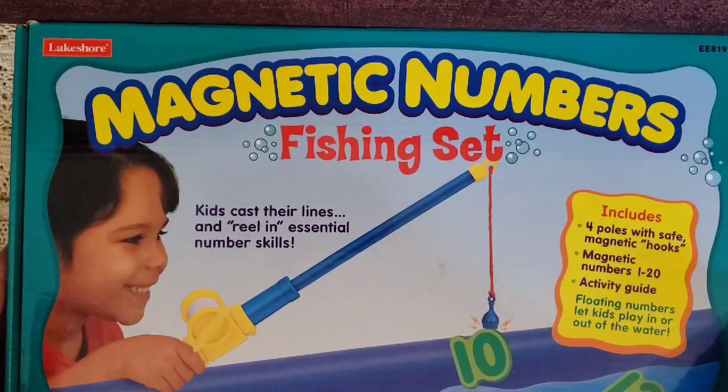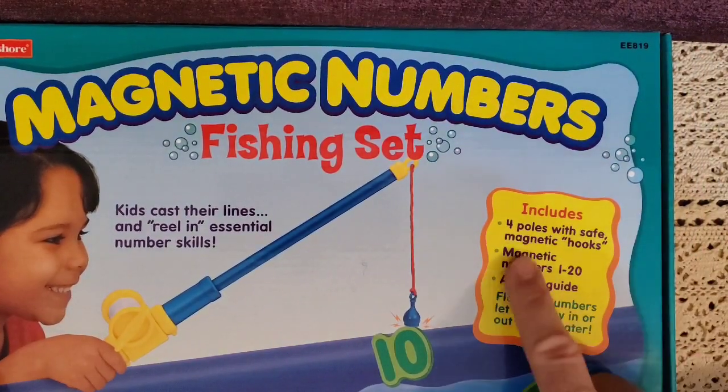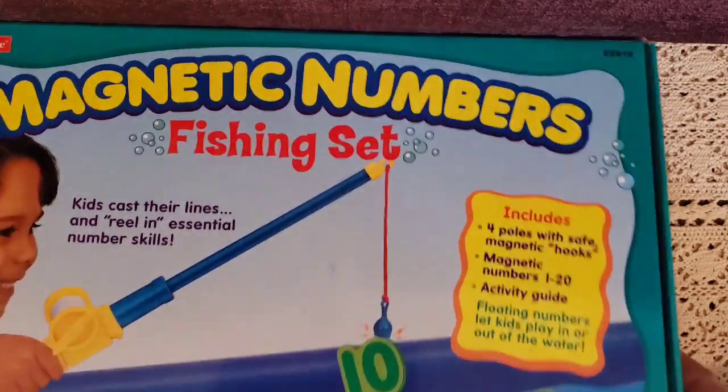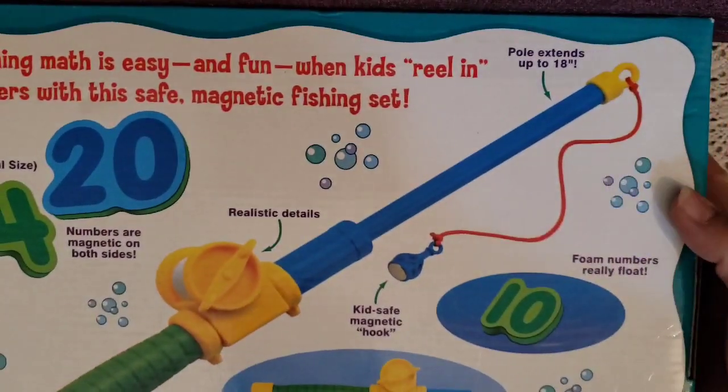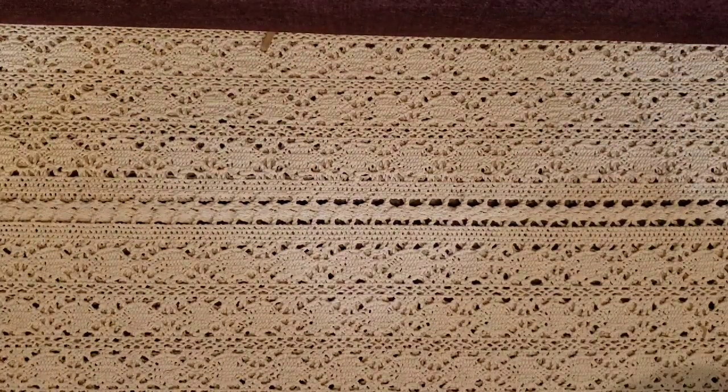This is a magnetic number fishing set — kids cast their lines and reel in essential number skills. It includes four pails with safe magnetic hooks, magnet numbers one through 20, an activity guide, and floating numbers you can play with in or out of the water. We love playing in water, and he loves fishing, so I thought this would be great.